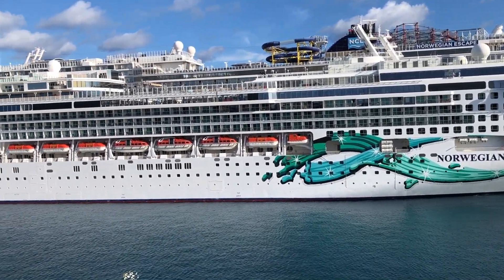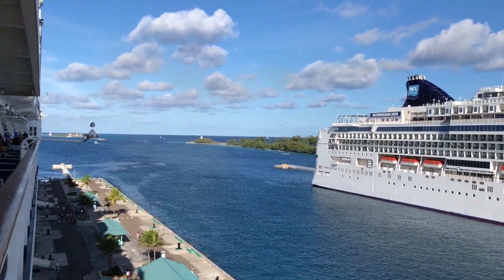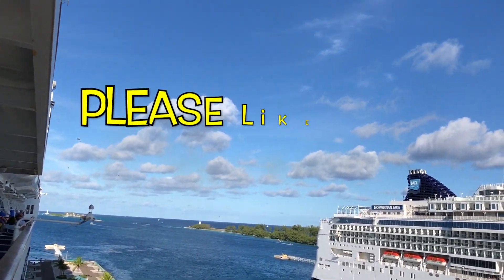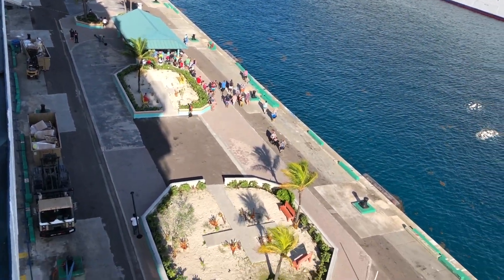Hi, what's up YouTube? Have you ever been to Nassau Bahamas before? Well in today's video, I'm just going to do a recap of what my vacation was like. I just got back from a five-day cruise, and we ended up at one of the destinations being Nassau Bahamas.